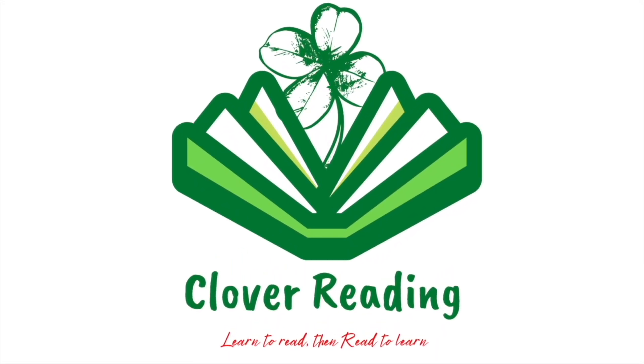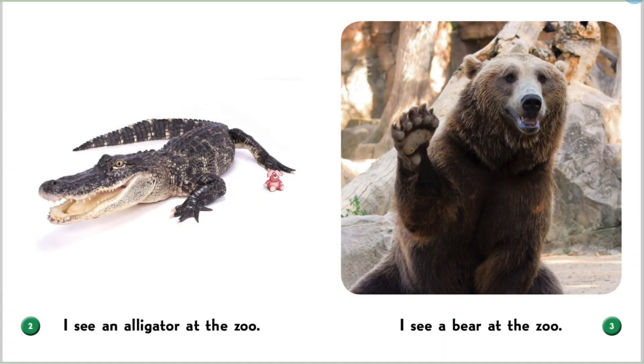Clover Reading. Learn to read, then read to learn. Hello everyone. Welcome back to my channel, Clover Reading. And today I'm going to be talking about some animals at the zoo.